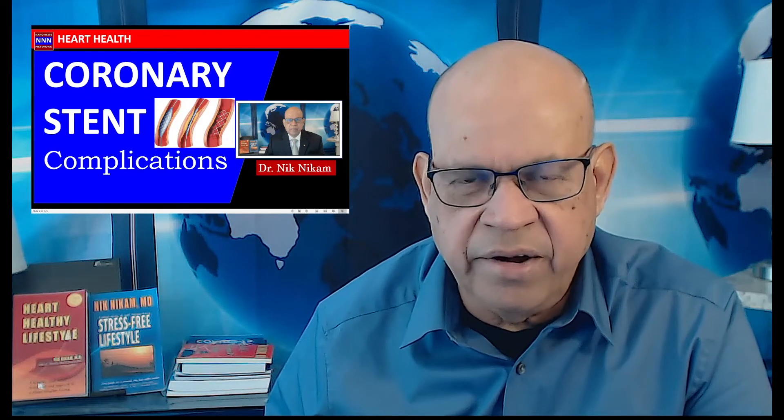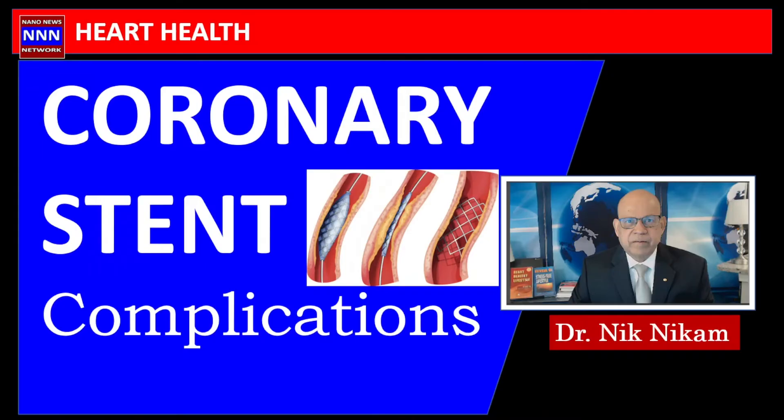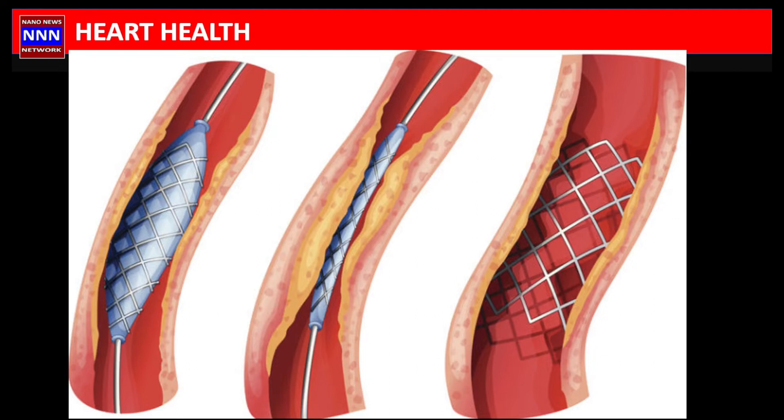Hello ladies and gentlemen, welcome to Triple In The Media. I am Dr. Nick Nickham, a cardiologist from Houston. For the past 40 years, this is a series of lectures on your heart health. The main focus of this presentation is coronary stent complications. So let us begin with understanding what a coronary stent is, how it is placed, and what challenges we face during and after the procedure.